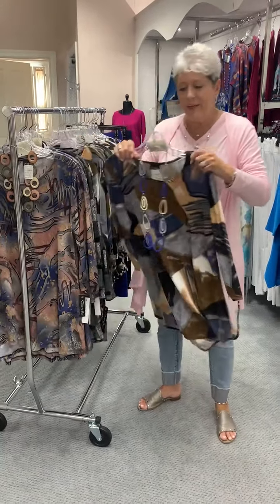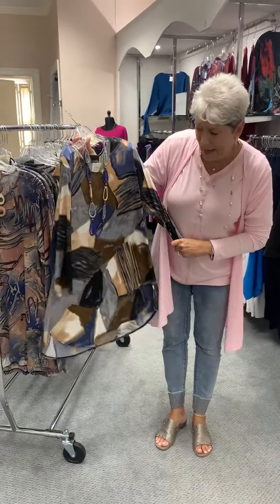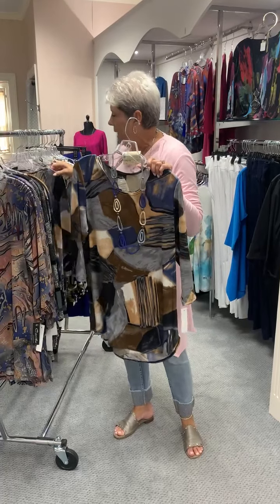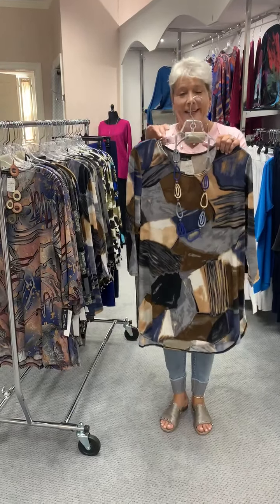Here is another print — they just keep getting better, ladies. Great styles, great fabrics, and they pack unbelievably. This print is at $68. I have a large, extra large, 1X and 2X, and those are at $76. And this is necklace number three at $36.